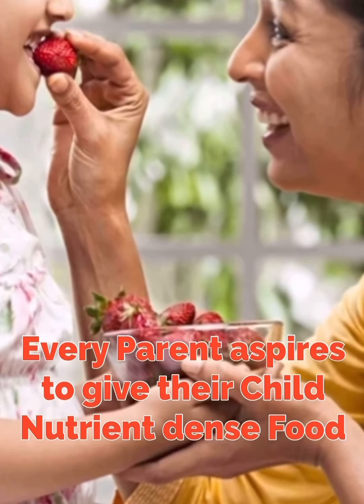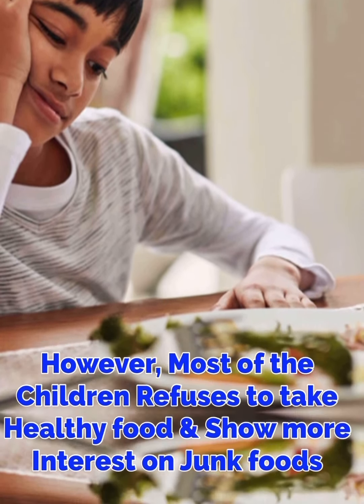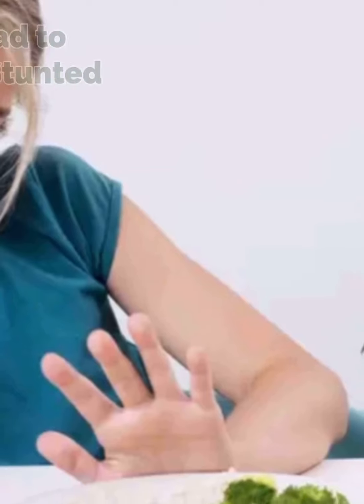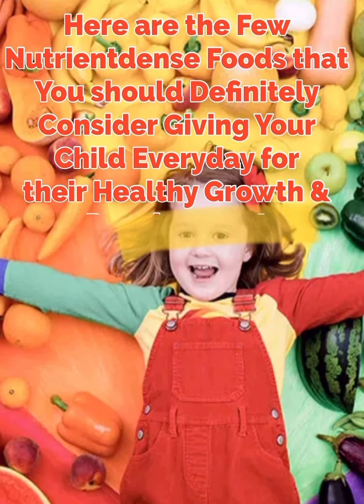Every parent aspires to give their child nutrient-dense food. However, most children refuse to take healthy food and show more interest in junk foods. This might lead to malnutrition and stunted growth. So, here are a few nutrient-dense foods that you should definitely consider giving your child every day for their healthy growth and development. Moreover, these foods are easy to incorporate in your child's diet.